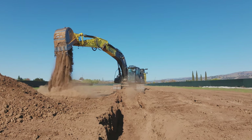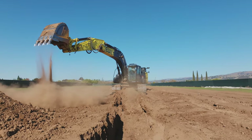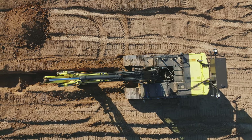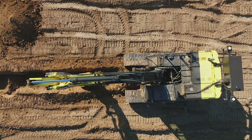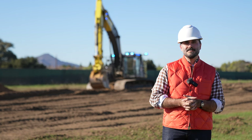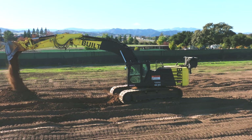Built Robotics currently makes the Exosystem. It is an aftermarket upgrade for heavy equipment and it turns things like excavators into fully autonomous robots. Right now we focus on trenching activities in utilities, infrastructure and energy.